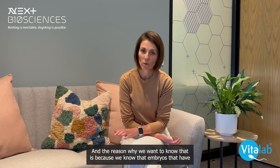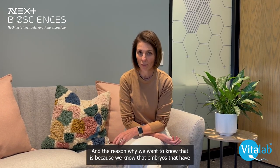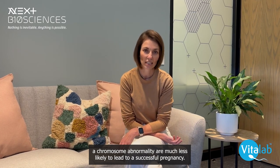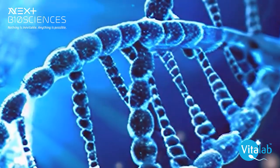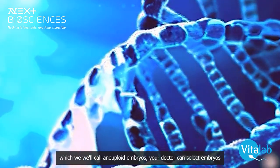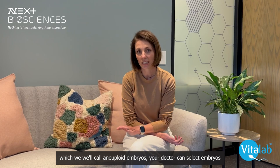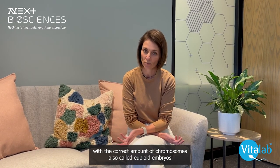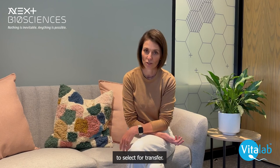The reason why we want to know that is because we know that embryos that have a chromosome abnormality are much less likely to lead to a successful pregnancy. So by screening out embryos that have abnormal chromosomes, which we also call aneuploid embryos, your doctor can select embryos with the correct amount of chromosomes, also called euploid embryos, to select for transfer.